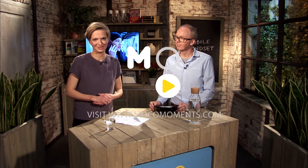Thank you very much for telling us some interesting details about the HoloLens. Hopefully you enjoyed this show and hopefully we will see you back. If you would like more information about new technologies or about the HoloLens, please visit our website mocomoments.com or subscribe to our YouTube channel. See you soon.